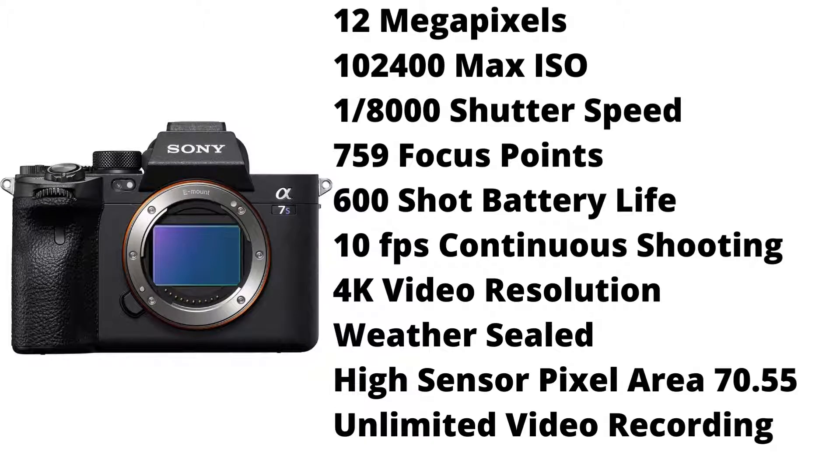The camera has a low number of megapixels, but it makes up for it with the high ISO, the high amount of focus points, and most of all, the very high sensor pixel area.